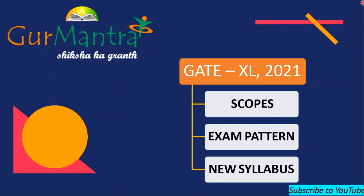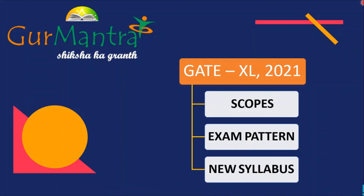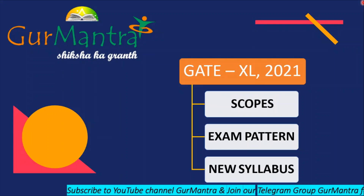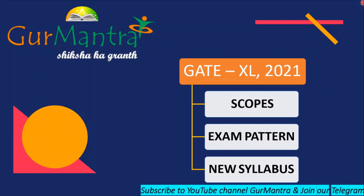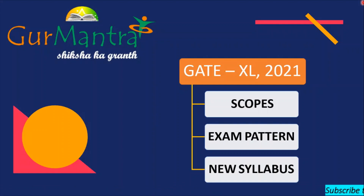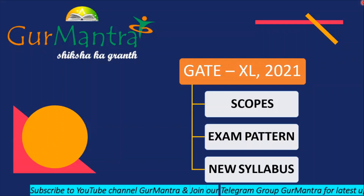Even if many of you already know about the scopes, exam pattern and syllabus of GATE 2021, please watch the video till the end. I will also be telling you about the detailed syllabus of general aptitude for GATE 2021 so that you can prepare yourself well for the examination. I will be doing my best and I want you to promise that you too will be working hard along with me.